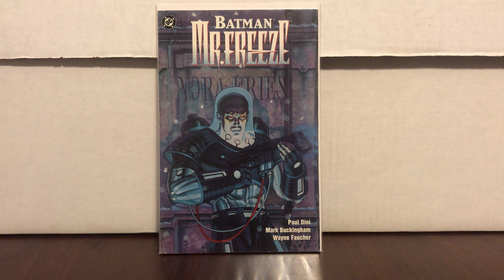We'll start off with Batman Mr. Freeze. It is definitely more of a hot book right now because it's the first full appearance of Nora Fries, who's in the current storyline — she's pretty evil and coming out of her cryogenic freeze. This one has been gaining popularity. I got this book for five bucks, why not.